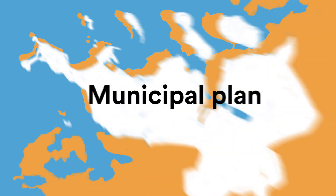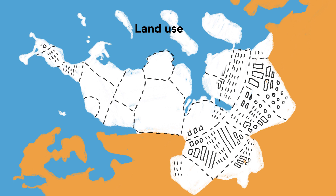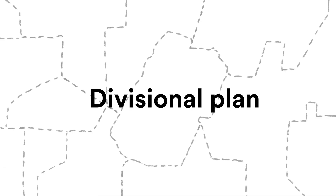Next is a municipal plan where a single municipality sets rules for land use, settlement structure and nature conservation. Under the Municipal Plan comes the Divisional Plan, which is made for a delimited area and sets rules for the execution of settlement and environment planning.